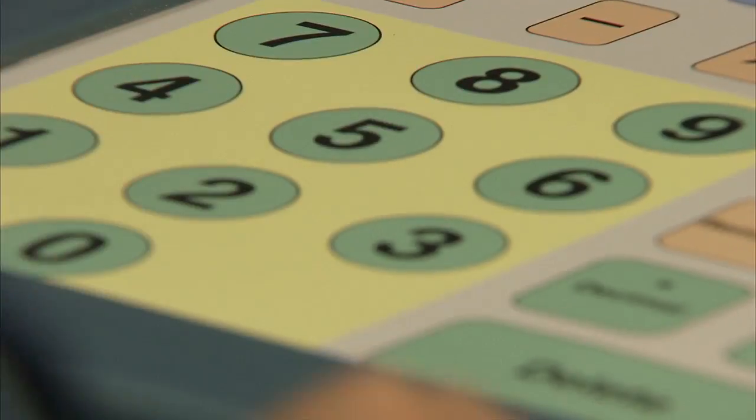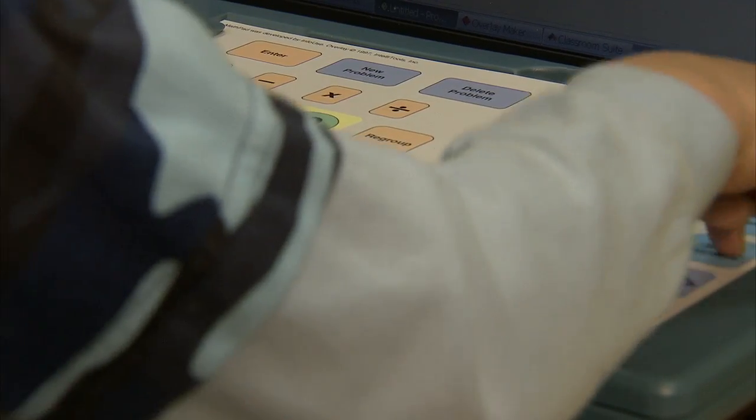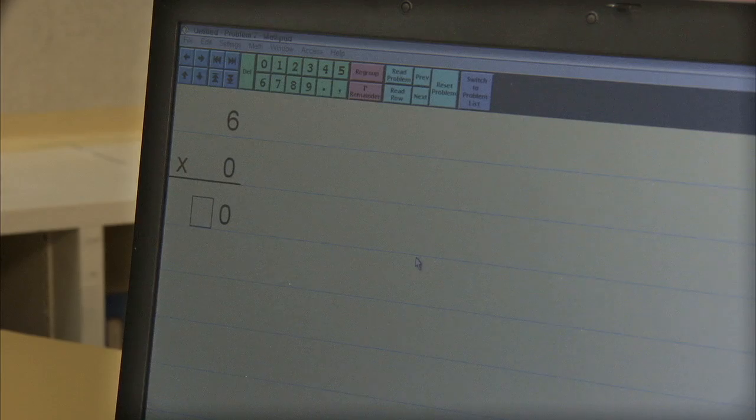Math overlays for specialized keyboards are yet another form of AT that can help. Students can use these to solve math equations with the added benefit of audio feedback.